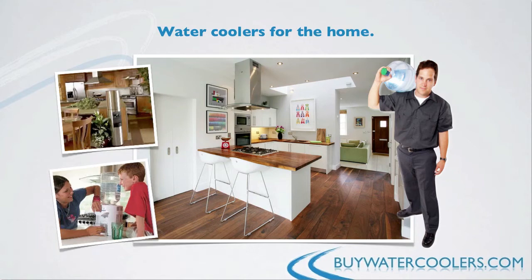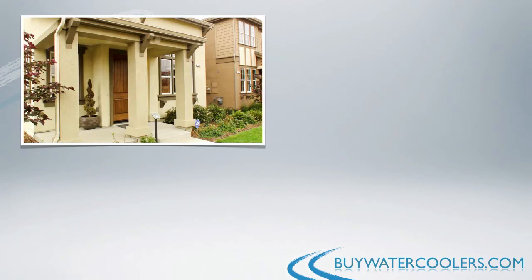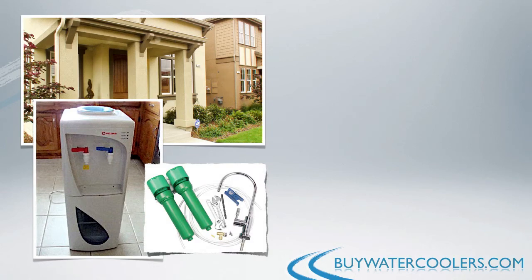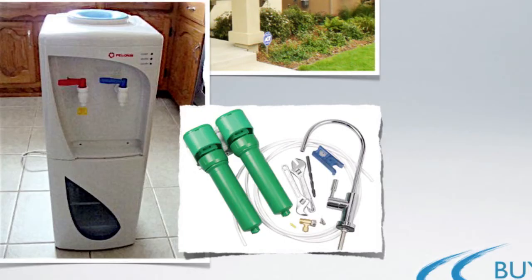What you'll also need to consider is if you want the bottled type of water cooler dispenser, or rather filter it through your own water supply. Although the second option does require some plumbing work, it's very minor, and over time you'll certainly make that back if there's no need for bottle delivery.